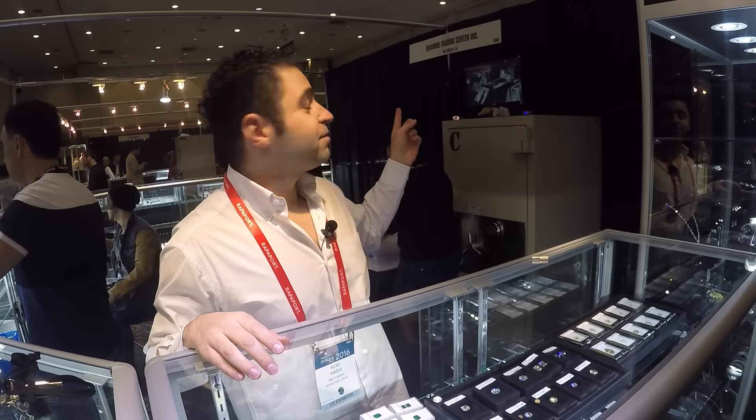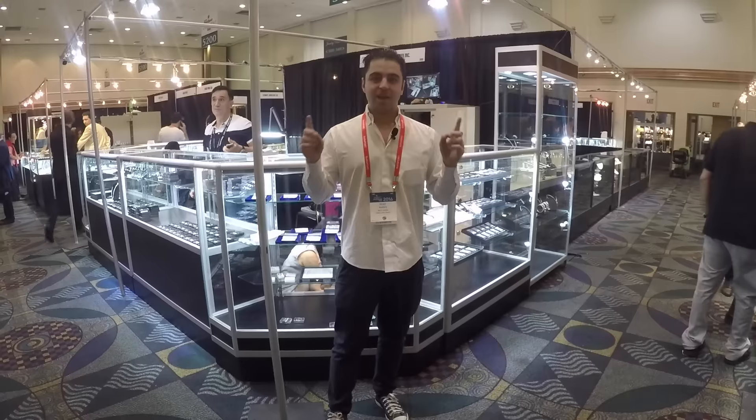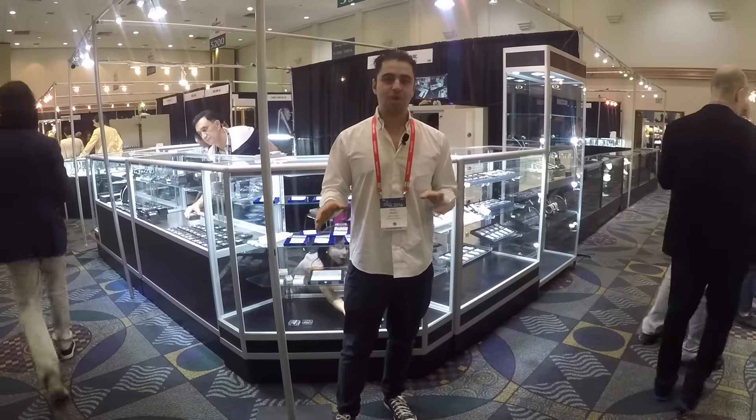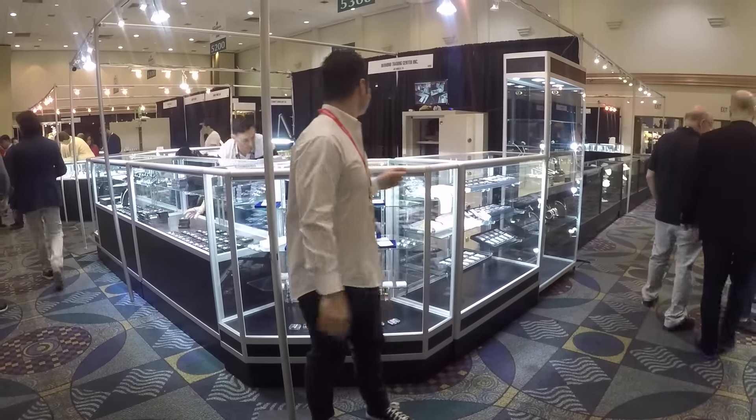Please come and visit my booth. We are going to be here in Miami Beach all week — booth number 5303. I would like to invite you to come and visit my booth. I have all these things and more. We are in booth number 5303 at the Miami Beach Show. Thank you.